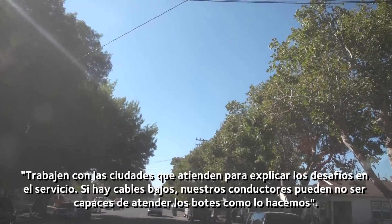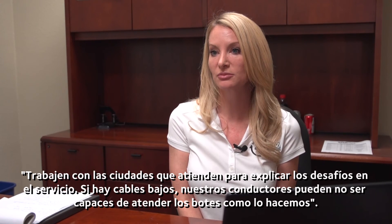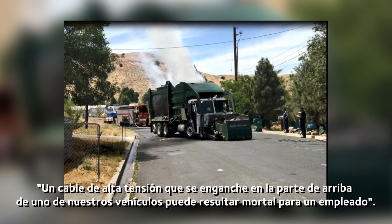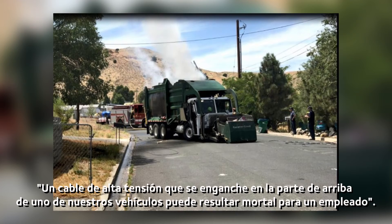Work with your local cities to explain the servicing challenges. If you have low wires, our drivers may not be able to service the containers as we are doing now. A power line that gets caught on top of one of our commercial vehicles could be a potentially fatal situation for our employee.